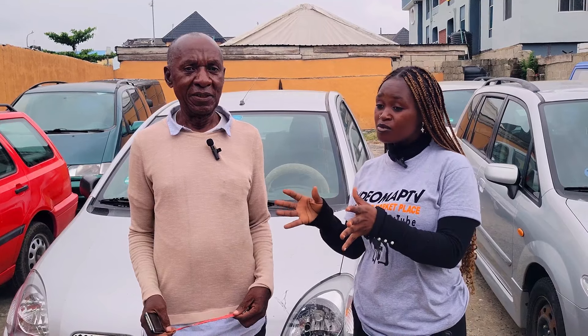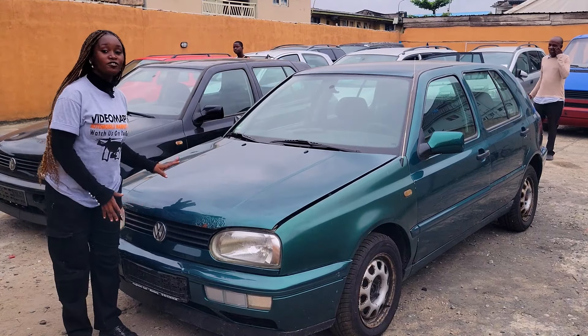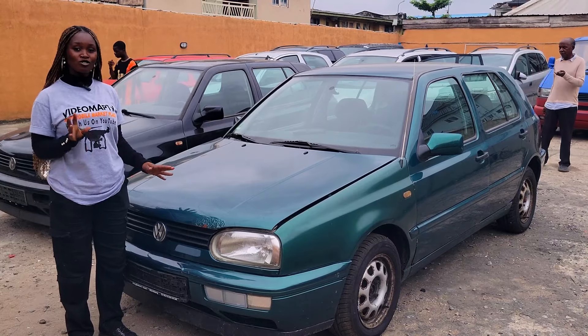Mazda Pre-mercy 2003 model — this car goes for 4.5 million Naira and it is still negotiable. You don't pay small small — immediately you pay, you carry the car. The cheapest cars here are around 3 million Naira.